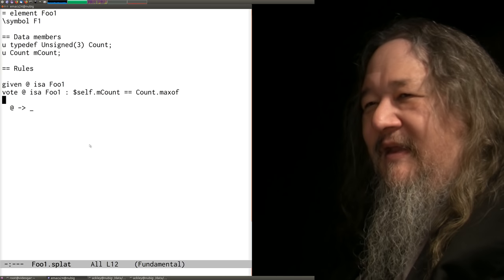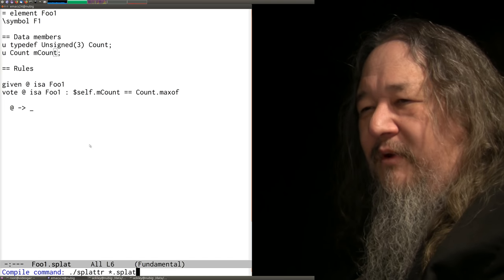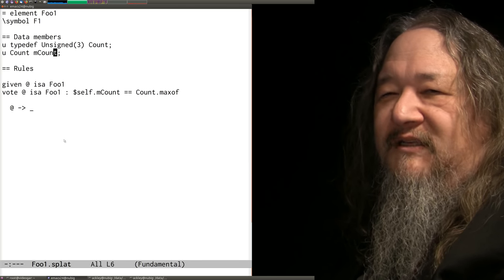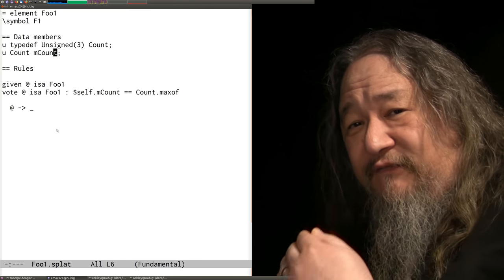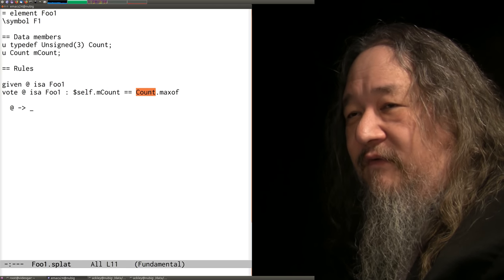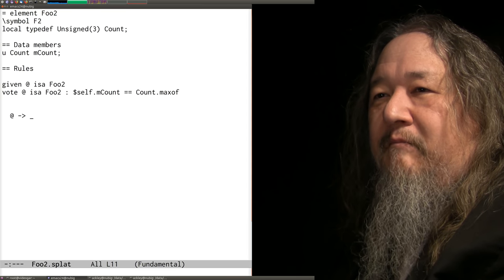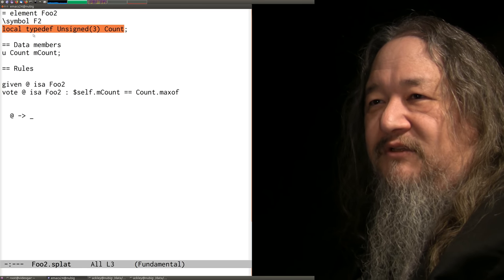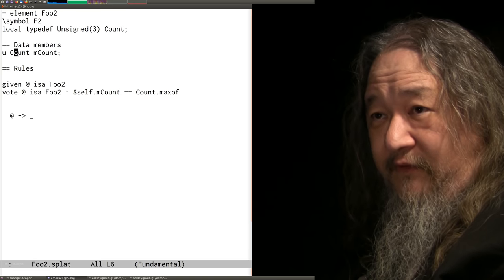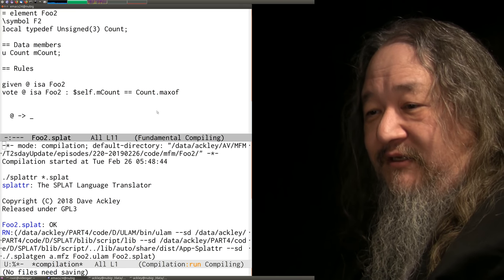One last software point. In Splat programming you'd like to declare typedefs — names of other types — where 'count' is a shorthand for 'unsigned 3', and use them elsewhere. But when you do this it doesn't actually work, and you get a weird error from the Ulam compiler. The reason is that in Splat, different sections — different rules — are actually different classes, so the class where the typedef was declared is not the same class where the rule is being compiled, and that's why it can't refer to 'count'. We have a new feature: in the metadata section under an element or quark, you can now say 'local' and provide Ulam constants and declarations, then refer to them throughout the subsequent file. This takes advantage of the Ulam local file scope feature and actually does compile.